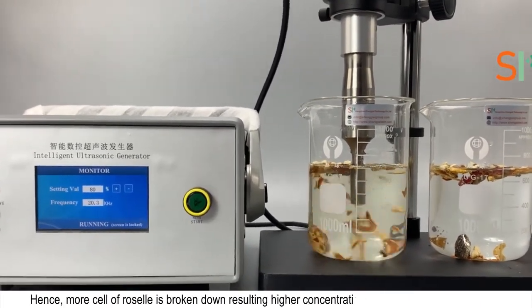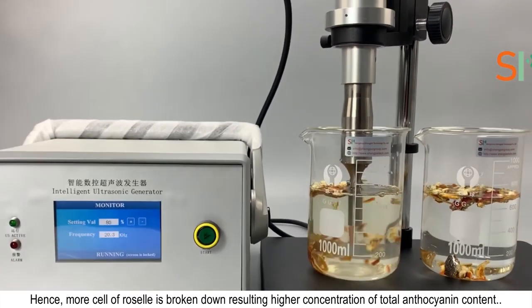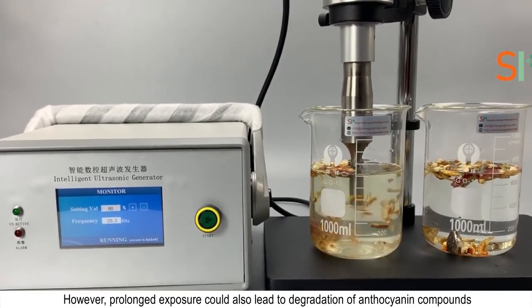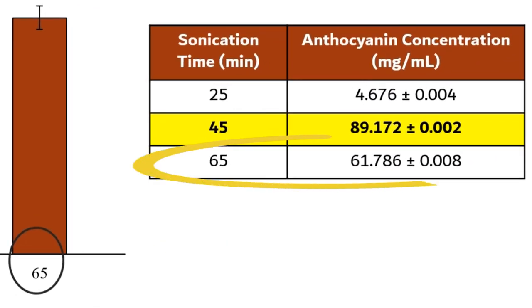Hence, more cells of Roselle are broken down, resulting in a higher concentration of anthocyanin content. However, prolonged exposure could also lead to degradation of anthocyanin compounds, as we can see from the reduced concentration of anthocyanin at 65 minutes of sonication time.